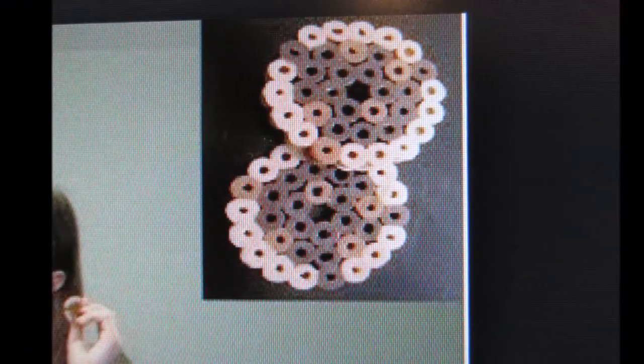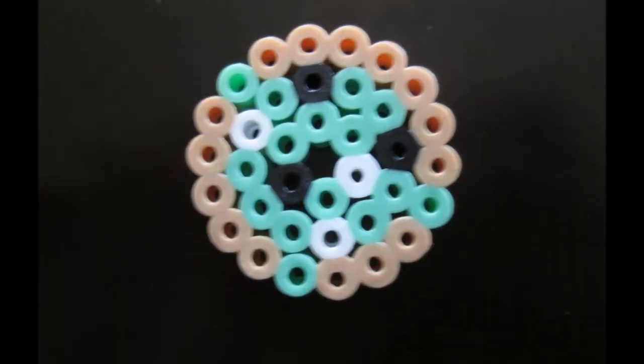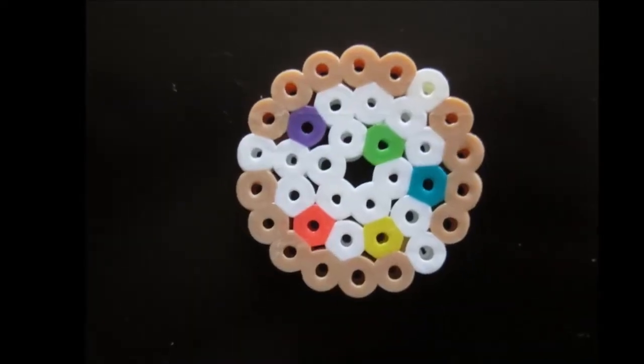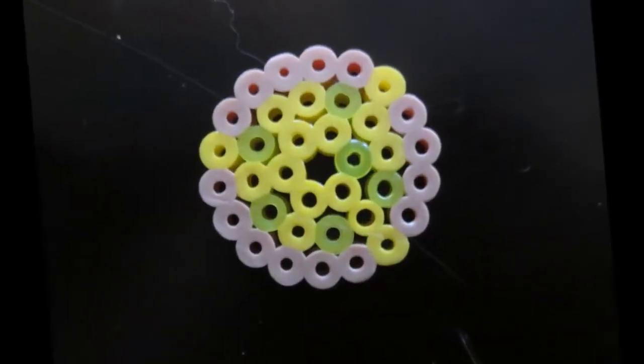First we had our triple chocolate donut, then we had our cookies and cream donut, then we had our mint Oreo donut, then we had our vanilla with rainbow sprinkles, and then we had our lemon ice donut.